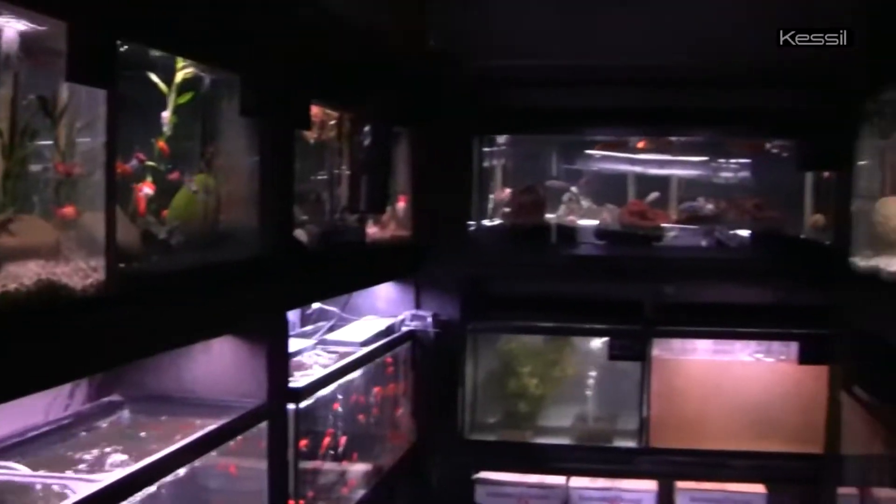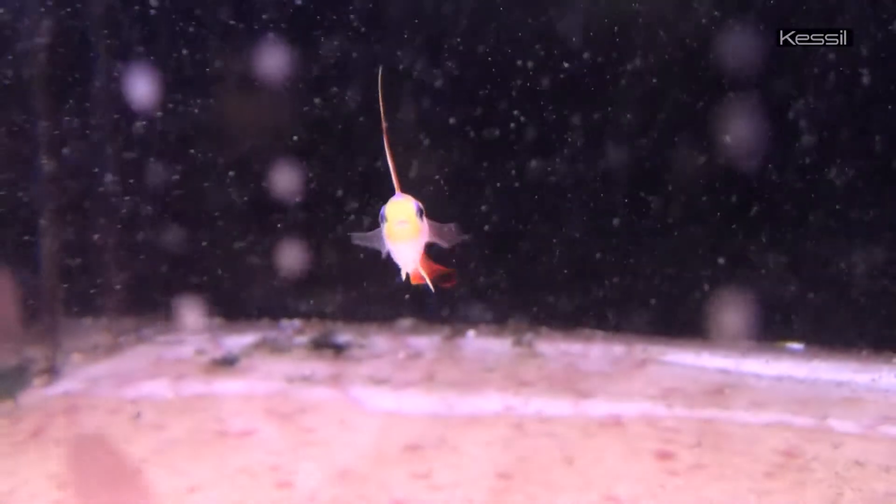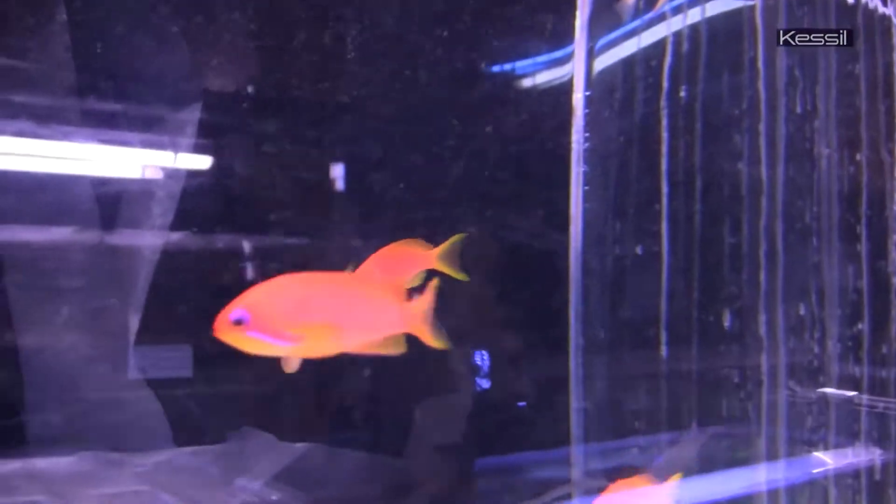I'm Matthew Junor. I work for the Ultimate Aquarium in San Mateo and I am part of the aquarium servicing department. I go to people's houses and businesses and take care of their tanks.